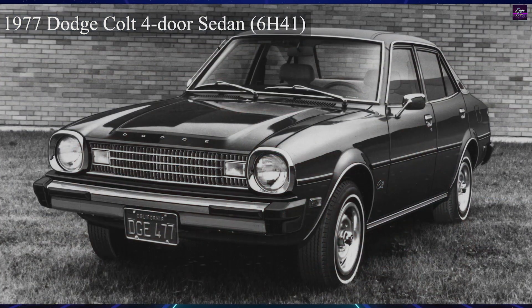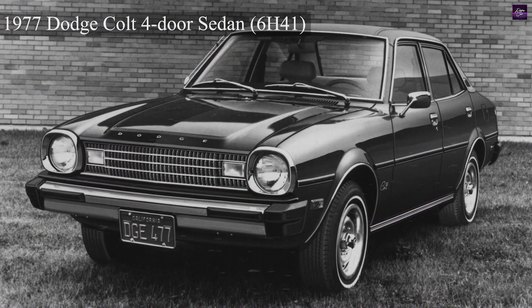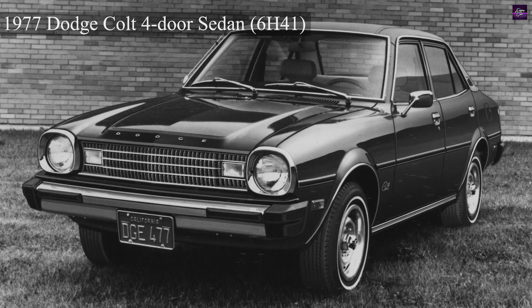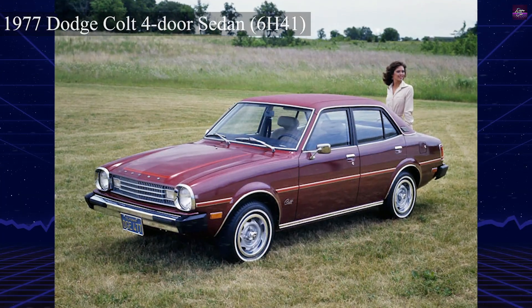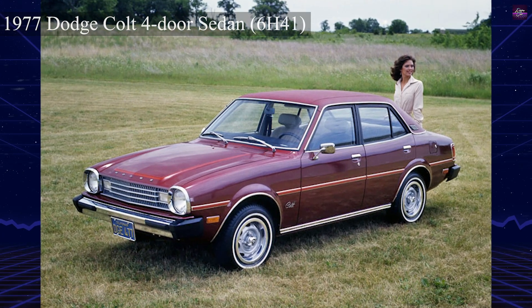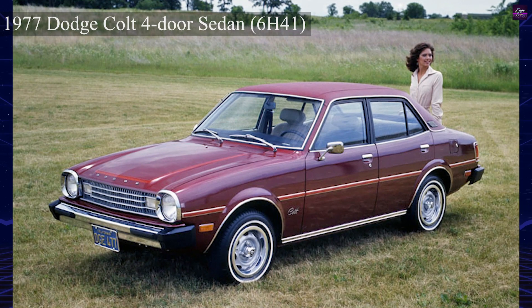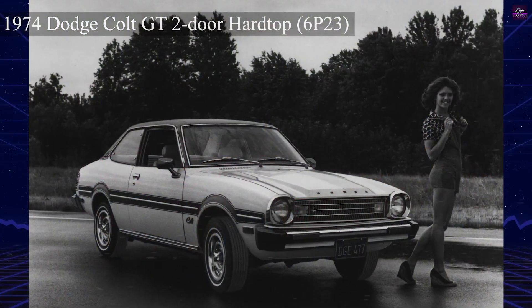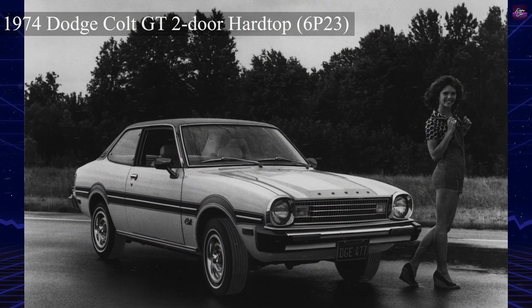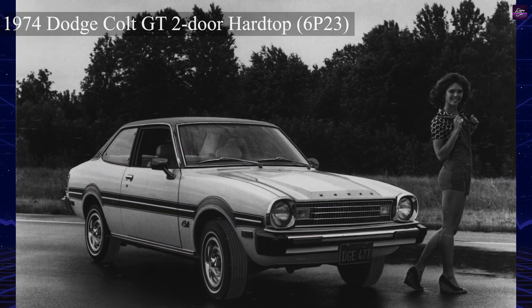The third generation, in 1977, saw the smaller Mitsubishi Lancer becoming the Dodge Colt with smaller coupe and sedan bodies. The wheelbase remained slightly shorter than the second generation, but overall length decreased. A freeway cruise package introduced a silent shaft engine and a five-speed manual transmission. A larger Dodge Colt wagon arrived in 1978 using a 1.6-liter MCA jet engine or a 2.6-liter Astron engine.